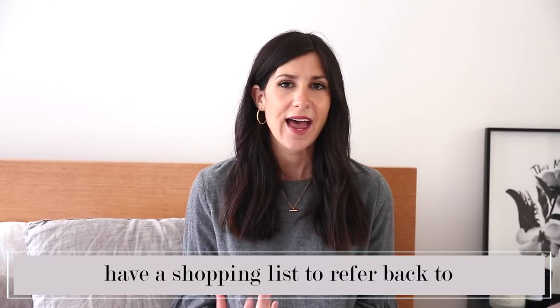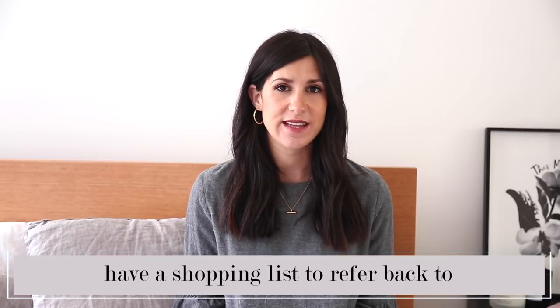Following on from that first tip is to have a wish list — a list of items you feel are missing from your wardrobe that you refer back to. This can apply to any area of your life. It's like when you go to the grocery store and make a list of what you need, then try not to stray from it. I find that so helpful for staying on track and within budget. I have a running list in the back of one of my notebooks of items I'd really love to add to my wardrobe — a lot of them are investment pieces I know I'll be adding slowly over time.